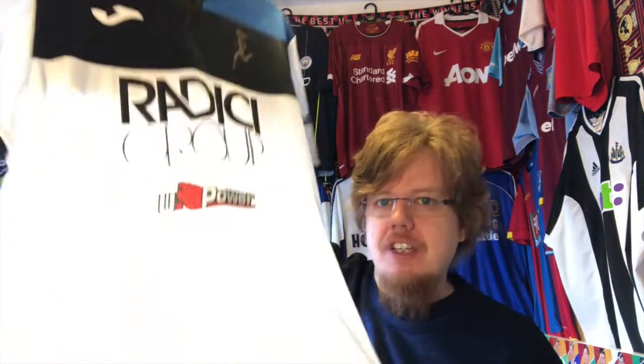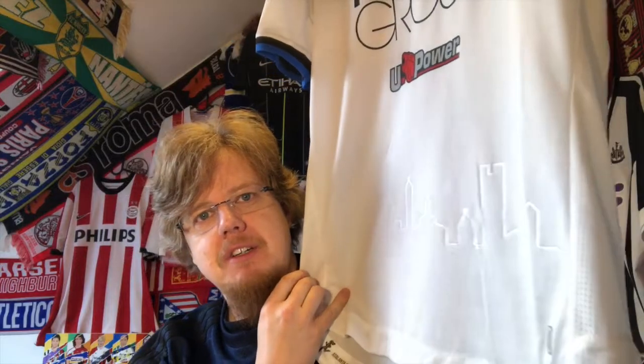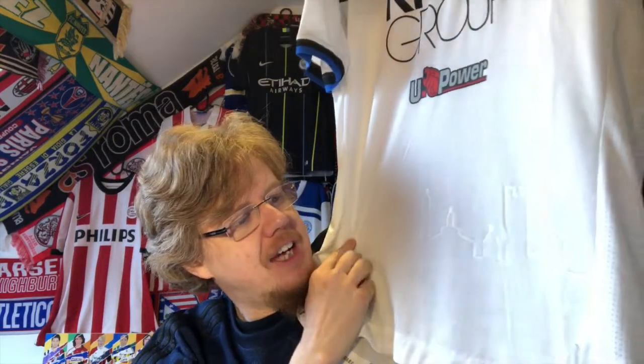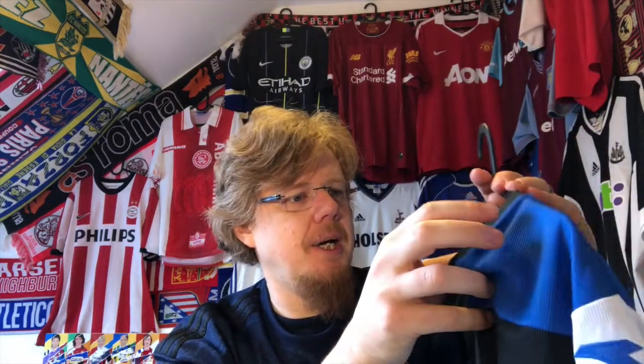The jersey has another really interesting feature — I'm not sure if the camera will pick this up — but you can see a cityscape printed on the front of the jersey. This is an awesome feature that I absolutely love. It looks a little off at first but it's so great. I've never been to Bergamo but if you go to Wikipedia you can actually identify the buildings — it's a great touch.